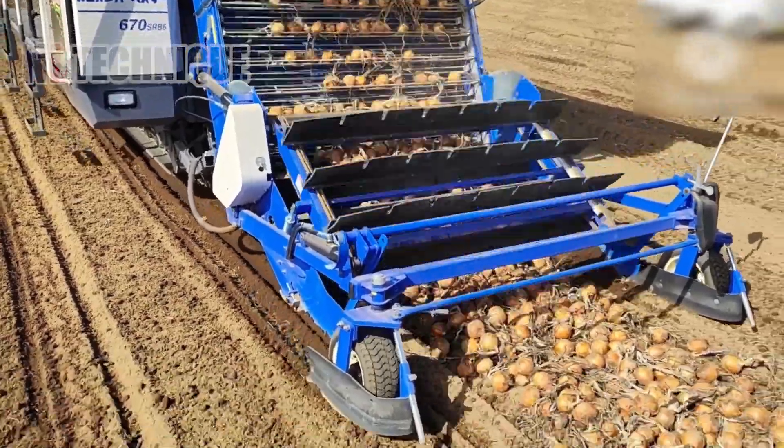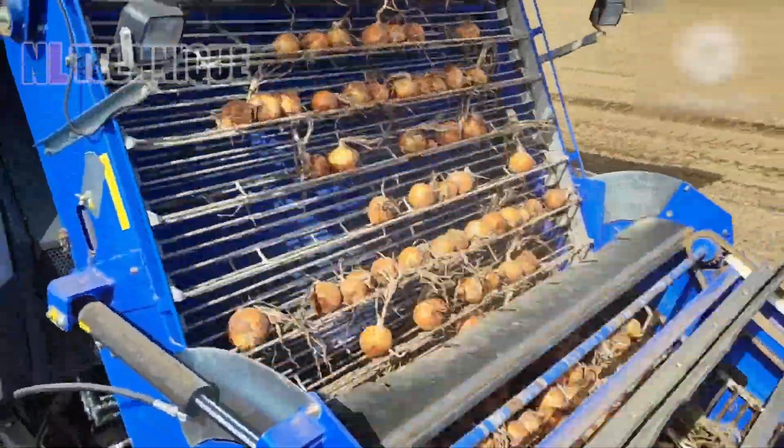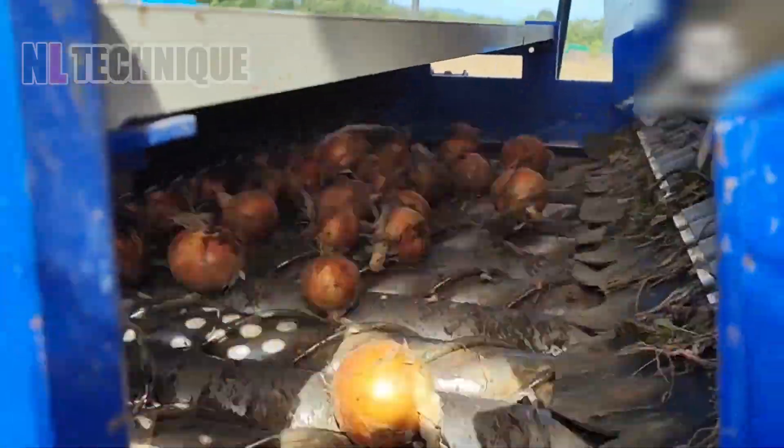These onions roll into this machine like a long queue of fans waiting to enter the stadium, and what's best is very little human force is used to collect them.